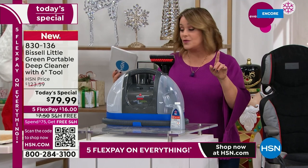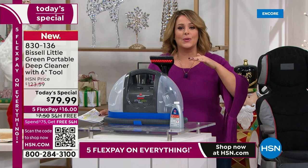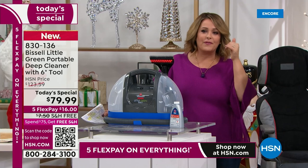Lowest price anywhere — we were still about $30 under. This is the lowest price on the final quantity of the year. Item number 830-136. Less than 10 pounds — not going to be complicated. You're going to say, I am so glad I got this.